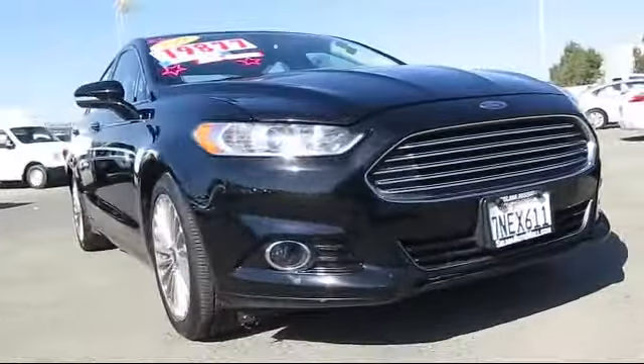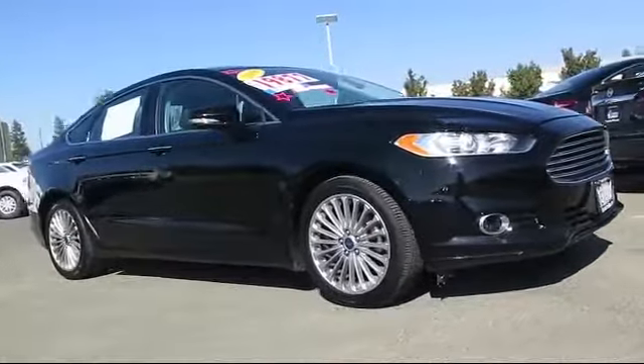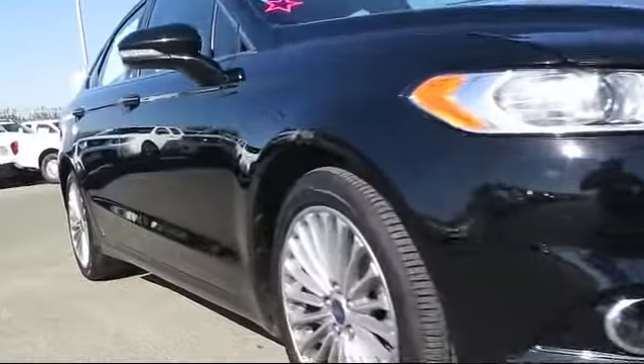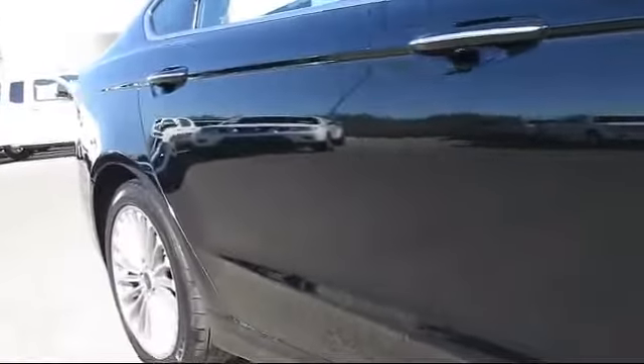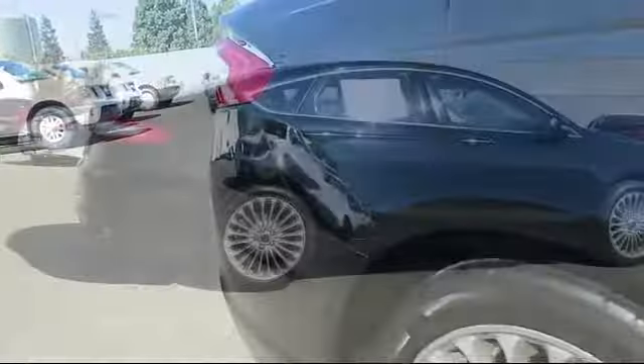Here's a look at another great vehicle from our huge inventory. It comes equipped with alloy wheels, keyless entry, heated front seats, steering wheel controls, air conditioning, traction control, fog lights, and has less than 50,000 miles on the odometer.